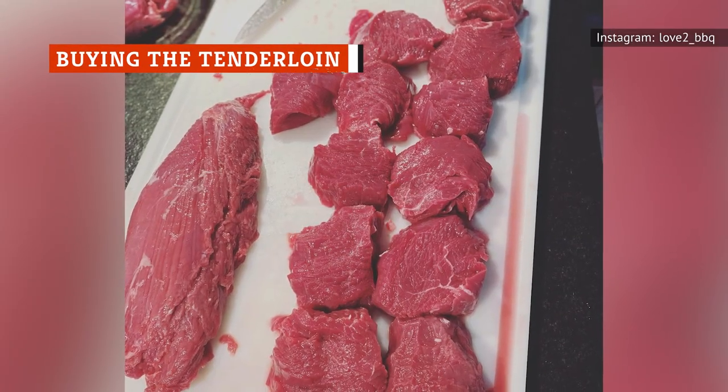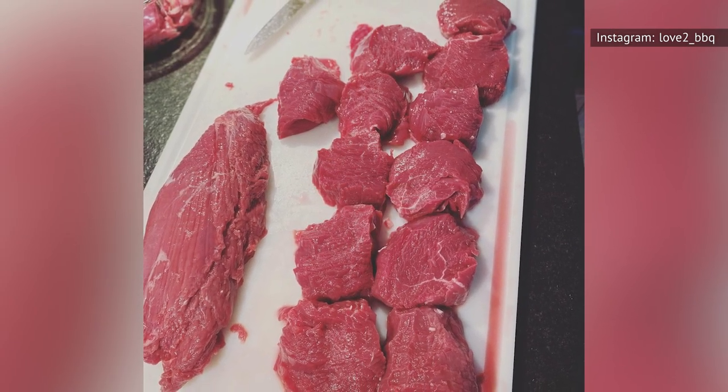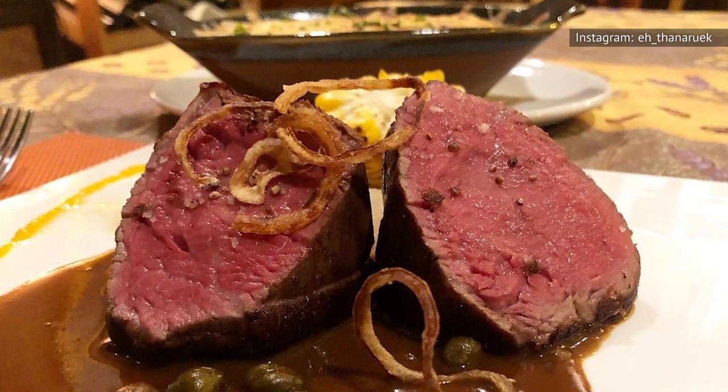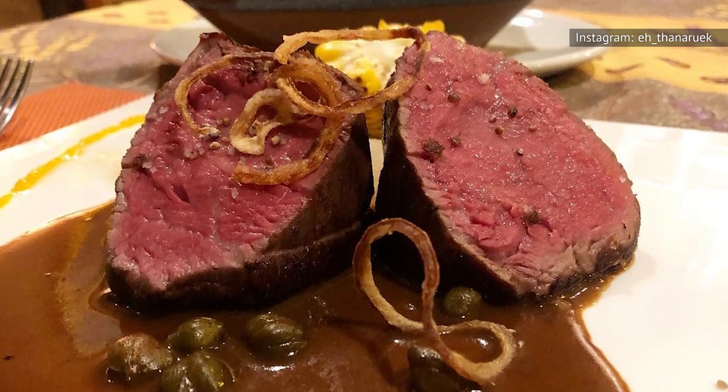Tenderloin should not be too hard to find. According to The Spruce Eats, you can likely find it at the meat counter in your local grocery store, or you can buy it from a butcher. The outlet advises that, when purchasing, try to secure a steak that is around one and a half inches thick to make cooking it to medium rare that much easier.